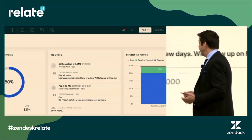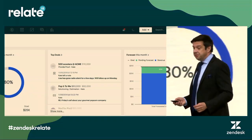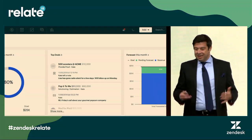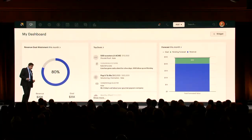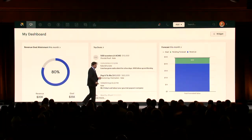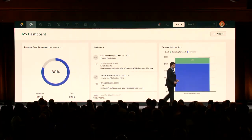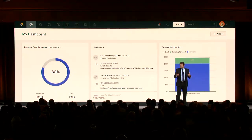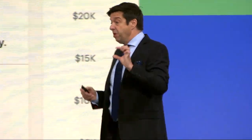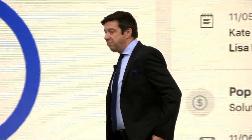If we zoom in, here are Kate's top deals. Through the magical coincidence of software demos, her top deal is somebody called Lisa, who just happens to also be a consumer of Helios — who just happened to have a rental scooter break down over the weekend. But Zendesk Sell has been able to connect this information between the business and the consumer and bring it into focus for Kate.